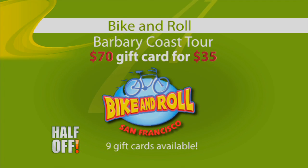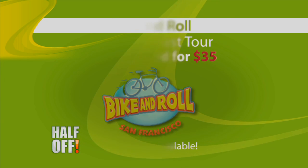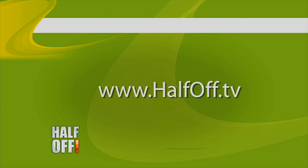See and experience San Francisco from two wheels. Take the Barbary Coast tour on an electric bicycle for half off — a $70 value for just $35. We have gift cards at halfoff.tv.